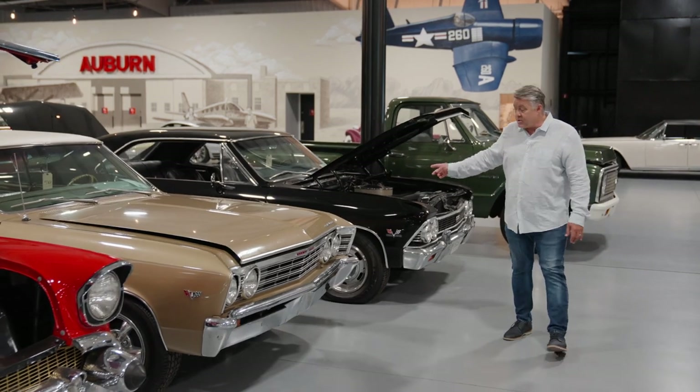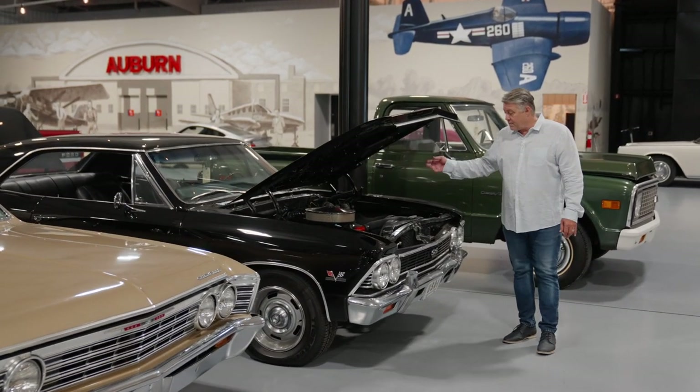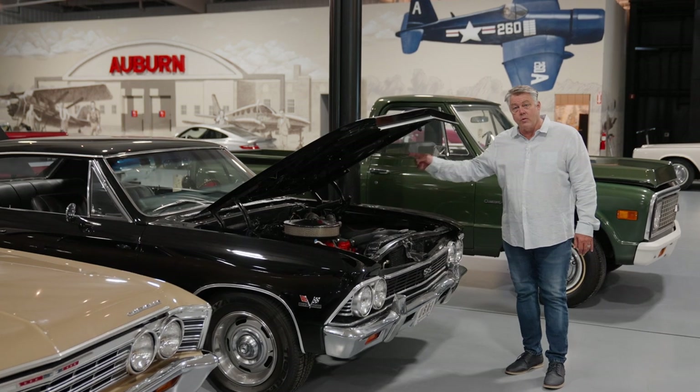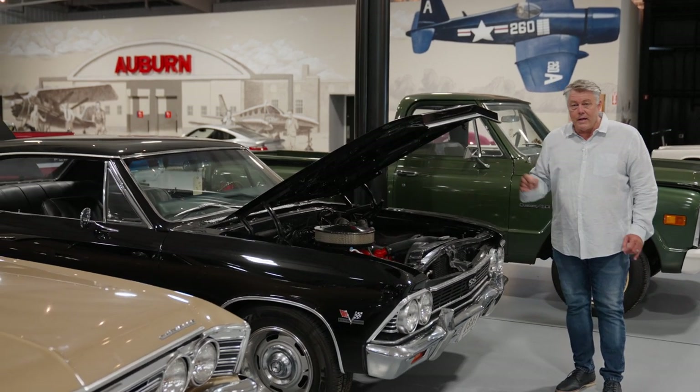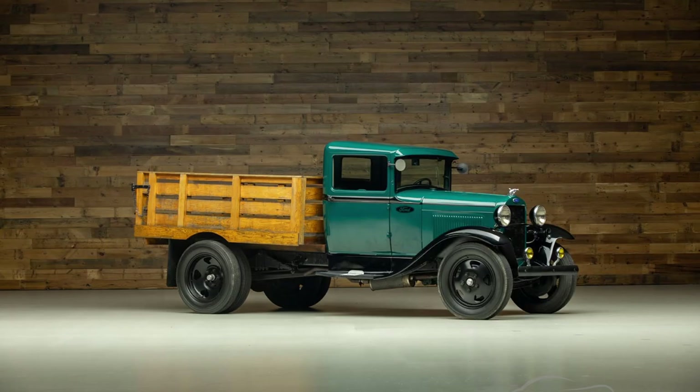Malibus — this Chevelle is really unique and it's a true 138-code car. Big Block 396, power steering, power brake, four-speed, 12-bolt, and they've added upgraded new air. Trucks — I've got nine trucks, all No Reserve.